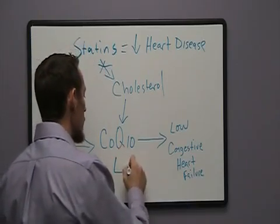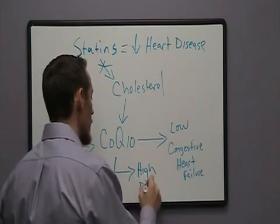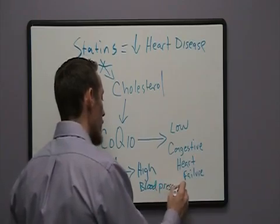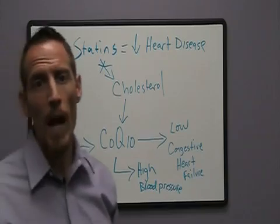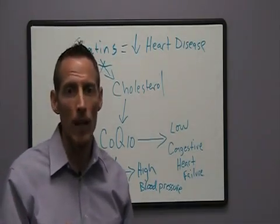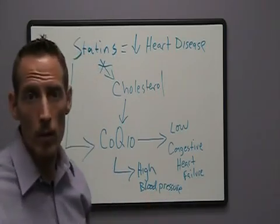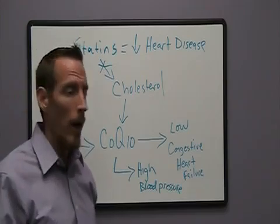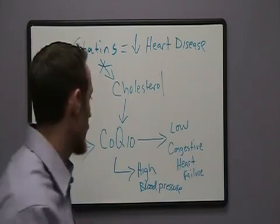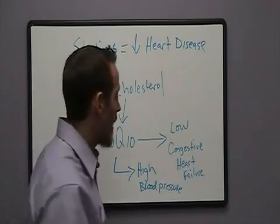The other thing that a CoQ10 deficiency can cause is high blood pressure, and this has also been very well studied and documented. It's so well documented that some of the companies that produce statins actually have a patent on the drug with CoQ10 as part of it. Those patents haven't produced drugs on the market yet — the theory is they're waiting for current patents to expire, then they'll bring out CoQ10 mixed with statins under a new patent to protect their revenue.